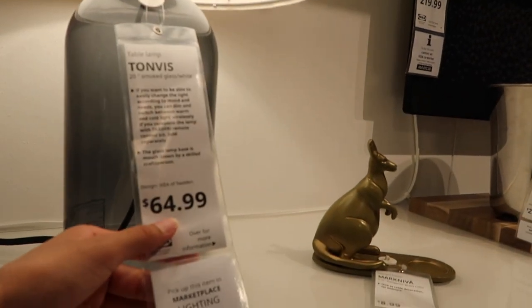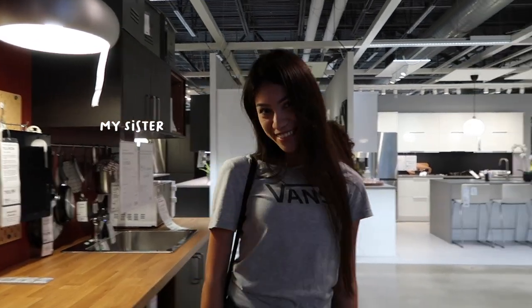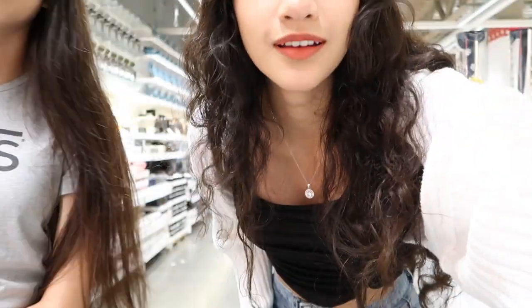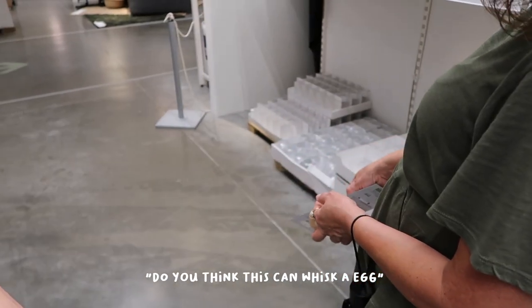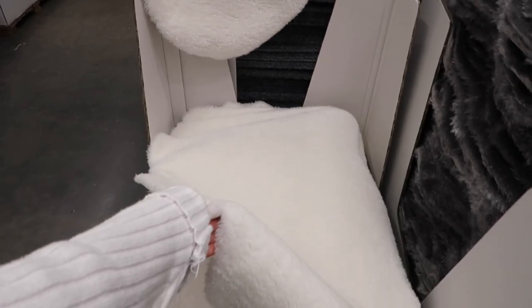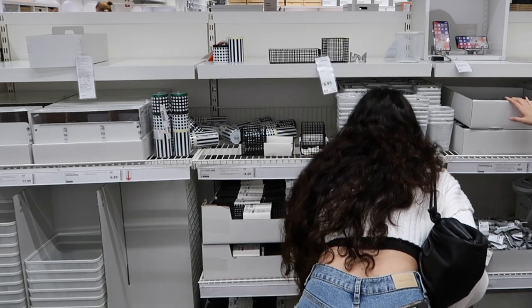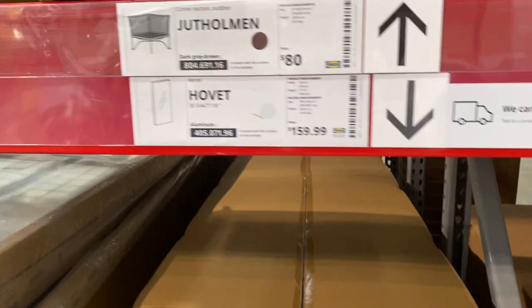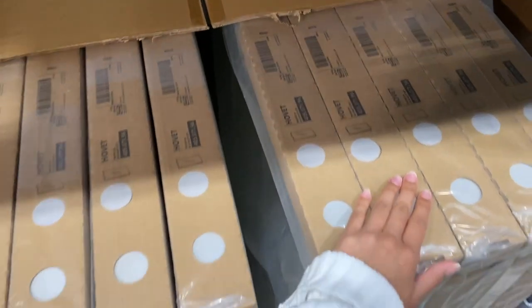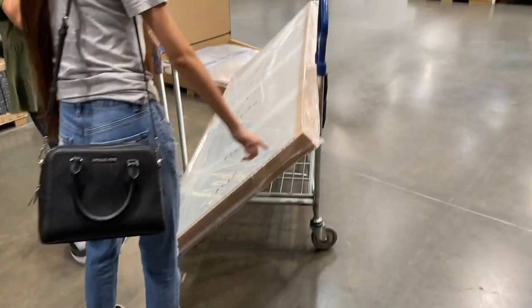I'm thinking of purchasing a lamp for my dorm, I'm still not sure which one. Luckily I arrived in time — yesterday when I checked they had 31 of the mirrors, but now they have 26, so it's secured.